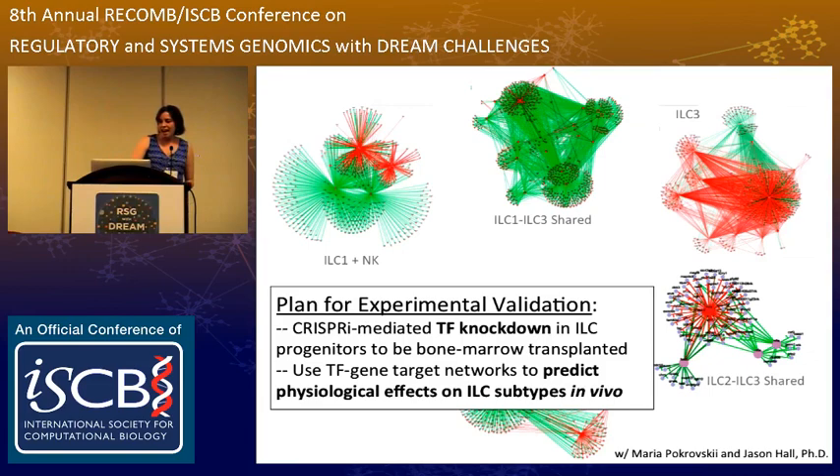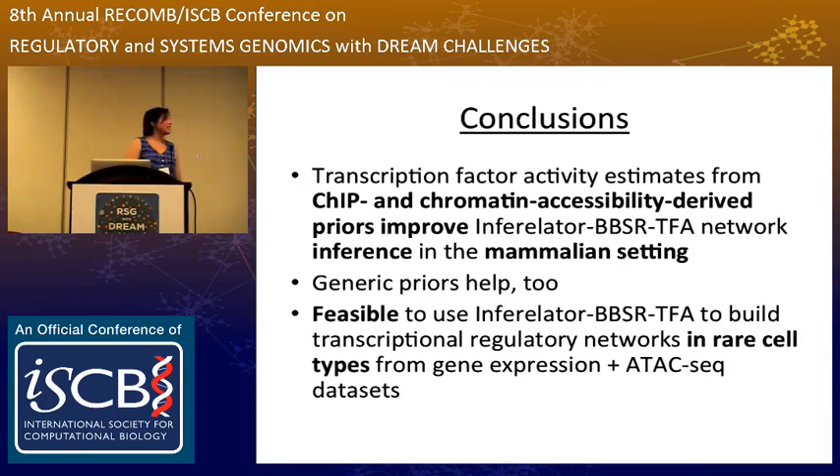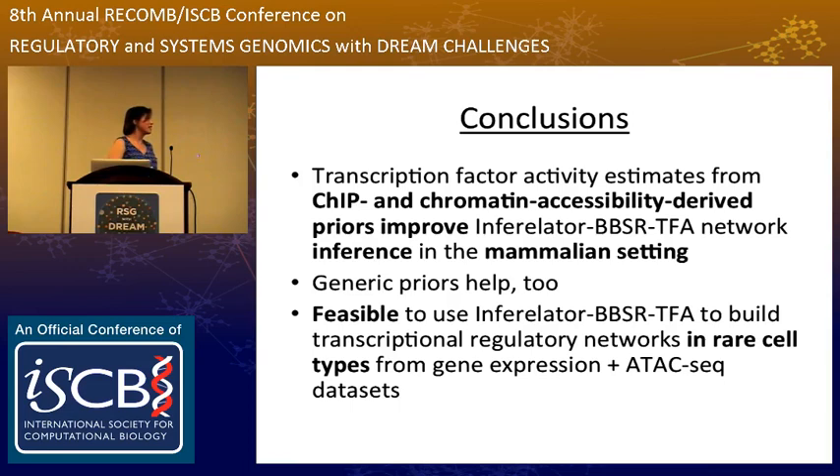To conclude, using the TH17 dataset I was able to show that it's a good idea to apply transcription factor activity estimation in a mammalian setting, and you can do this using ChIP or chromatin accessibility-derived priors. Generic priors seem to help too. And ATAC-seq in combination with gene expression is a nice strategy when working with a rarer cell type. I'd like to thank members of the Bonneau lab, members of the Littman lab — especially Maria Pokrovsky, who generated both the ILC and TH17 datasets — and collaborators at the Simons Foundation and other institutions.